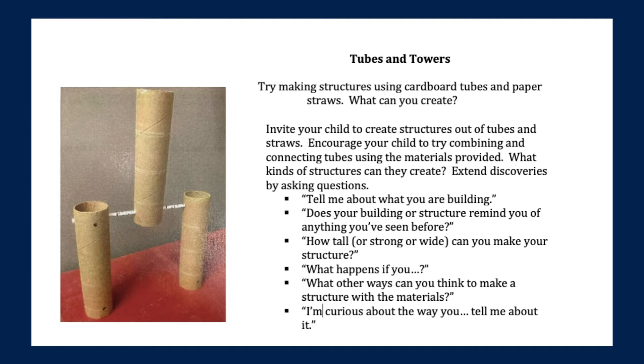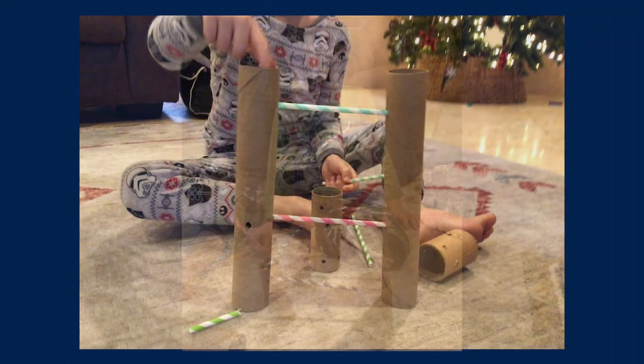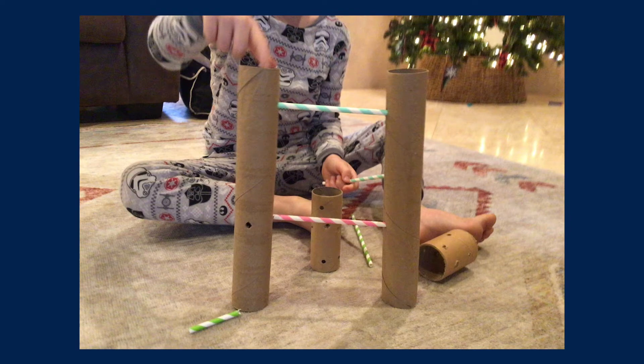This is another one called Tubes and Towers. It has a picture of what they're supposed to do, and they have all of the different tubes and straws to build with. Then we'll return this back on Friday and get a new packet. And every Friday with these bags they also have a little reading book from the reading library that the boys really like. They get a new book that they read through the week and then take it back.